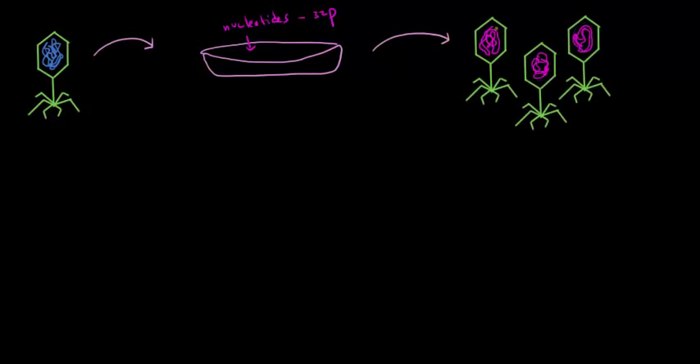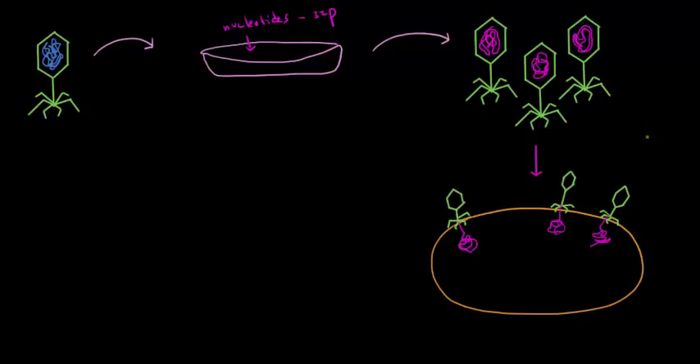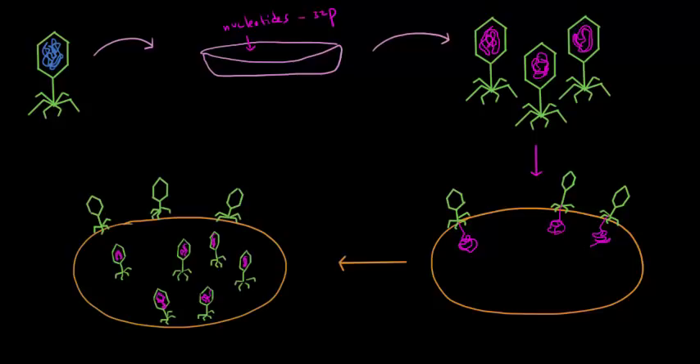They put the phages in the broth and allowed them to reproduce, producing a generation of viruses with radioactively labeled DNA (drawn in magenta), while the protein coat remained unlabeled (drawn in green). They allowed these phages to infect bacterial cells — the protein coat remained outside while the DNA was injected in. They then centrifuged the mixture; the less dense protein coats ended up in the supernatant, and the heavier bacterial cells ended up in the pellet. They removed the protein coats.